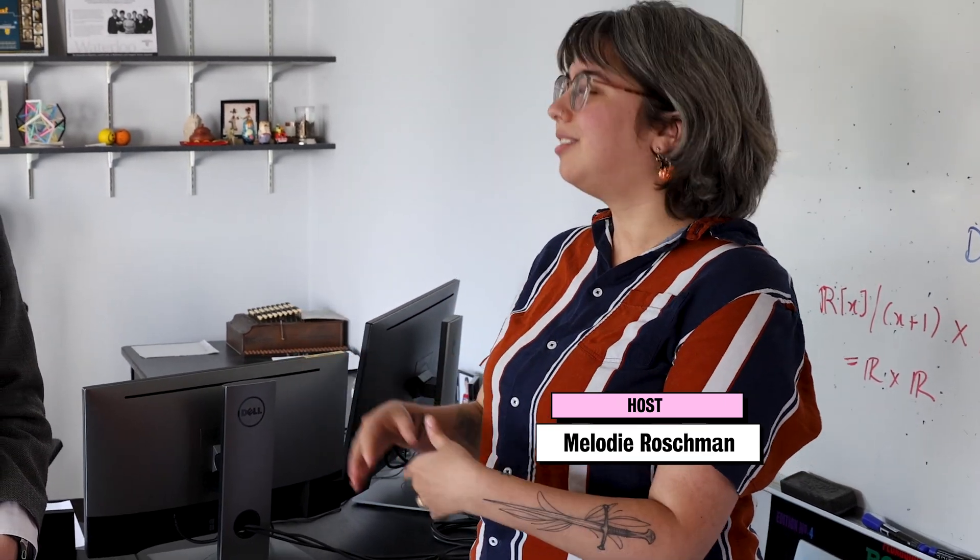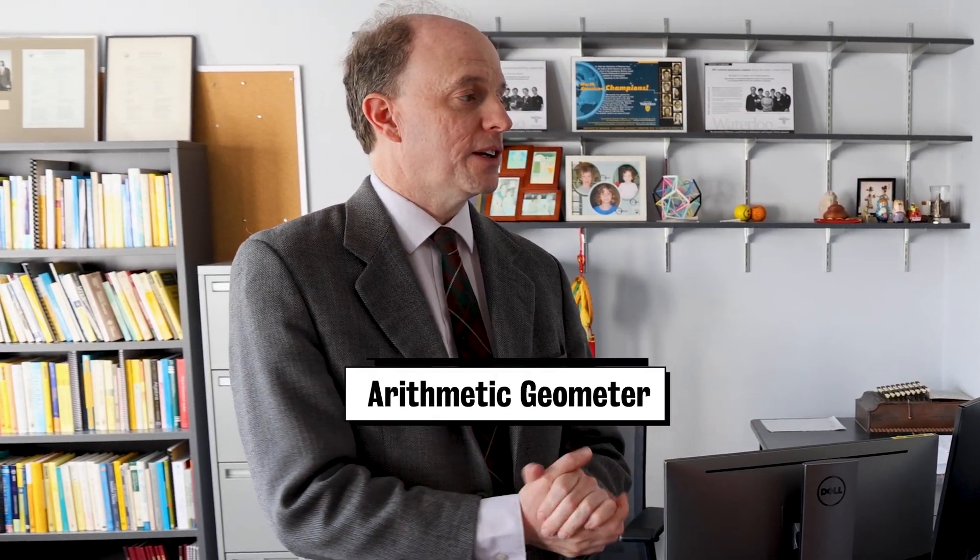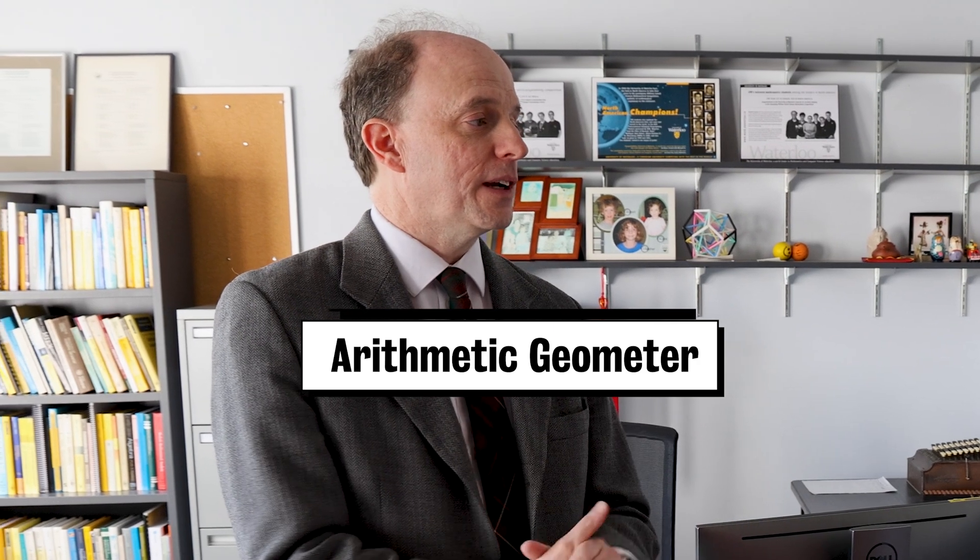What does your research look like? What do you study? Well, I'm an arithmetic geometer. It sounds like a funny word, because there's arithmetic, which is like plus and minus and stuff, and then there's geometry, which is like pictures, and it's not immediately obvious how you blend the two.